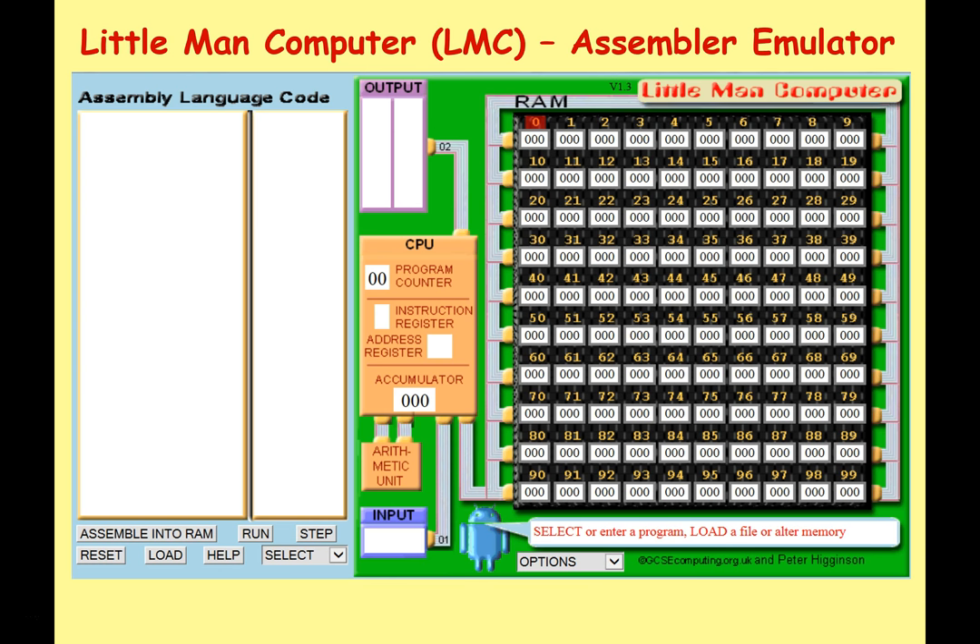There's a thing called the Little Man Computer, which is an assembly emulator. Assembler is a very low-level language that can be very simply translated into machine code, and it's a good way of studying how registers and memory work. I'll do a full series of lecture notes about the Little Man Computer later on, but it's well worth going online and playing around with it, because it really shows you how the program counter, address register, accumulator, and memory all work together when a program is being run at a very low level.